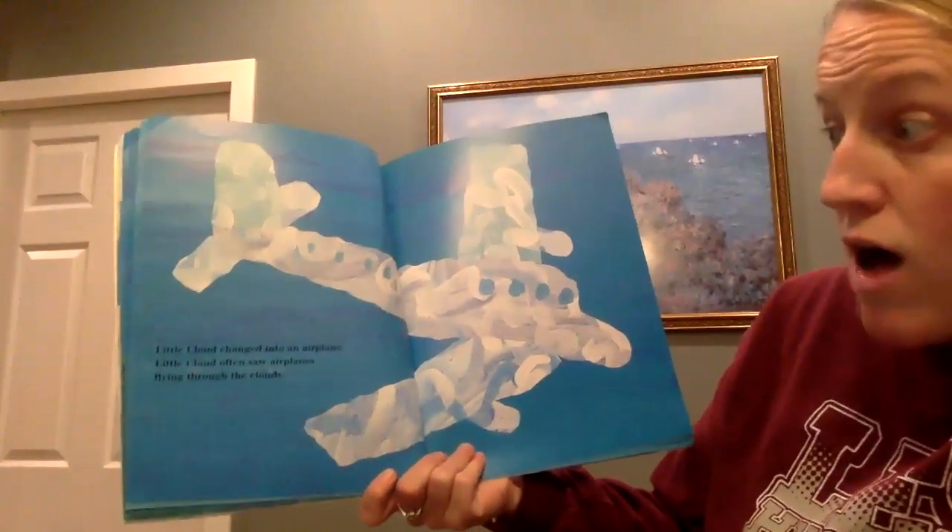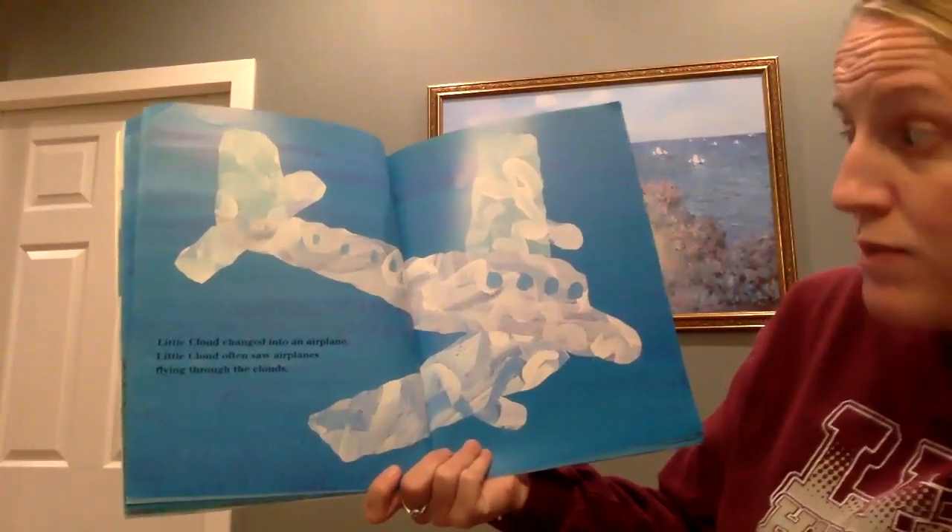Little Cloud changed into an airplane. Little Cloud often saw airplanes flying through the clouds.